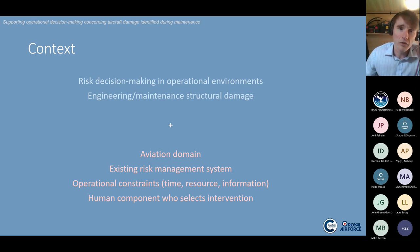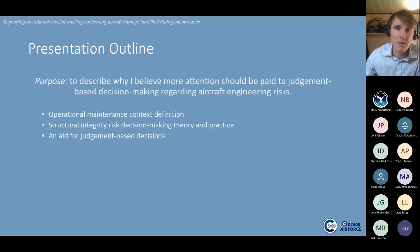Specifically, I was interested in risk decision making in operational environments with regard to structural damage. The particulars were: the aviation domain, situations where there was an existing risk management system directing how people should act, operational constraints on time, resource and information, and a human component required to select an intervention. The purpose of this presentation is to convince you that more attention should be paid to judgment-based decision making about aircraft engineering risks, specifically contextualised by structural faults.